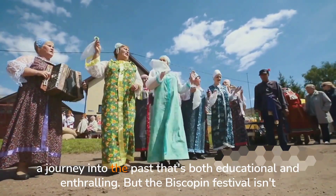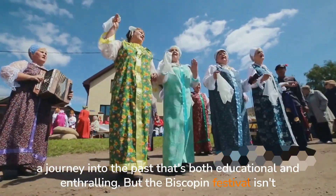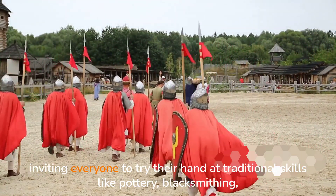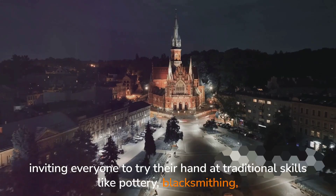But the Biskupin Festival isn't just about watching. It's about participation. Craft workshops are a staple of the festival, inviting everyone to try their hand at traditional skills like pottery, blacksmithing, and weaving.